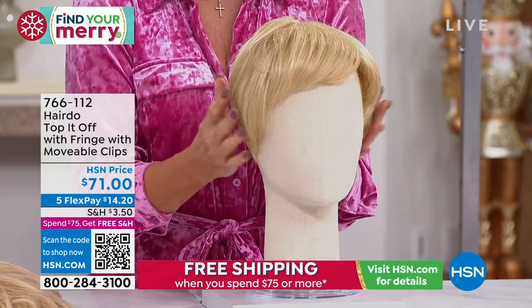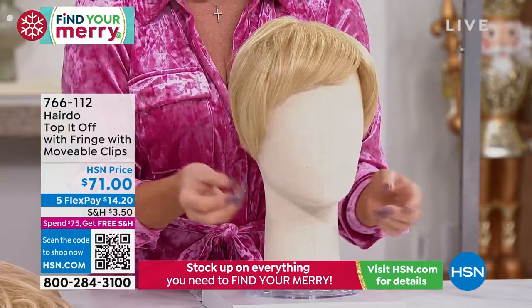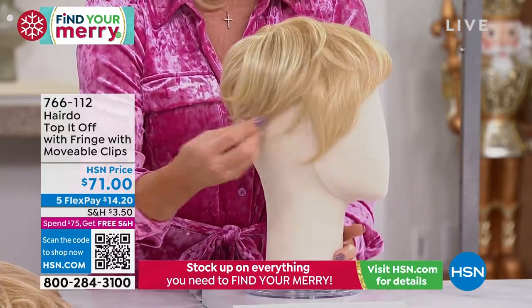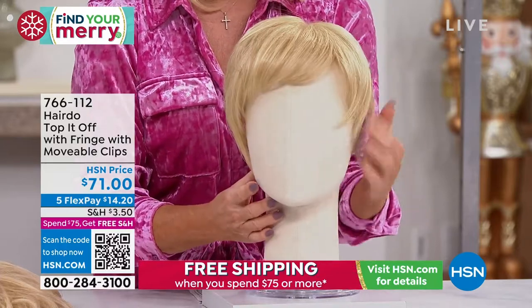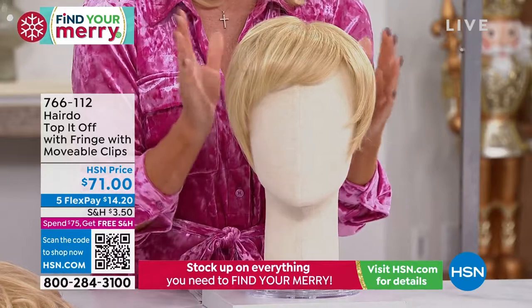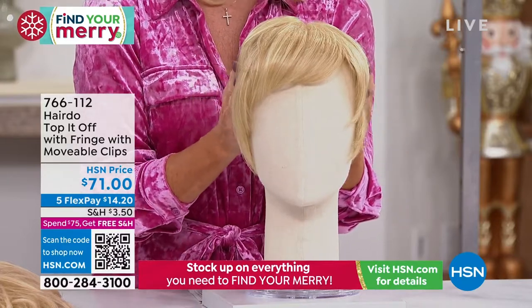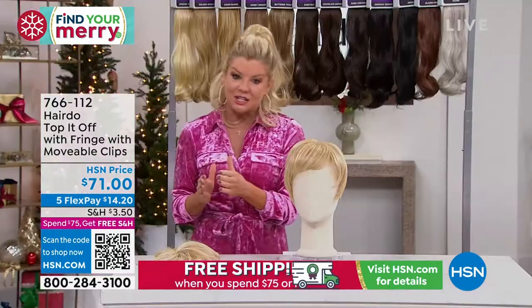I have something that's going to give me instant style. This one is called the Fringe, and the Fringe has also been one of our number one best-selling toppers that we're so excited to bring back in stock in all colors. This one is also available at $71.